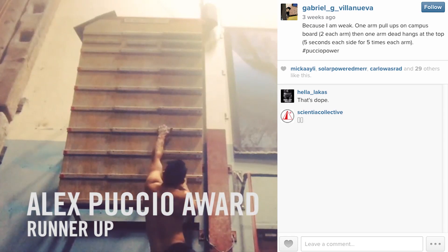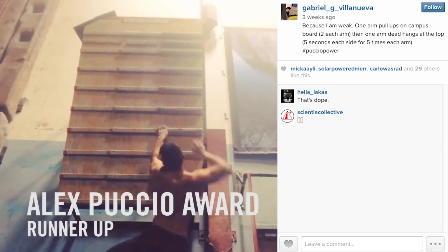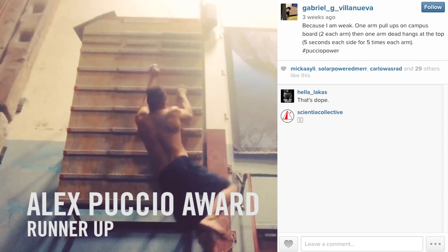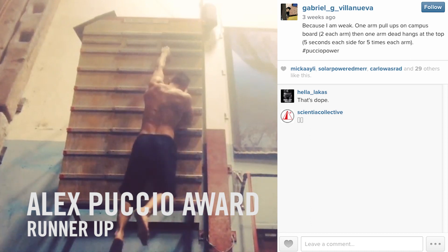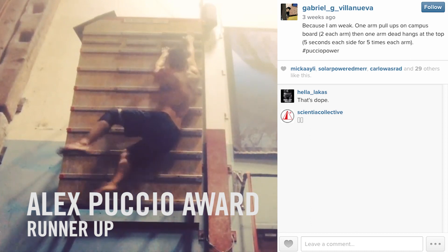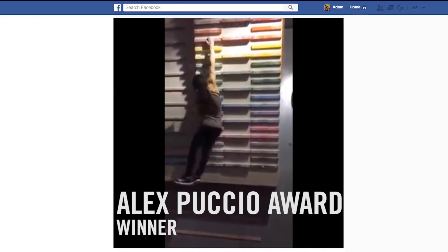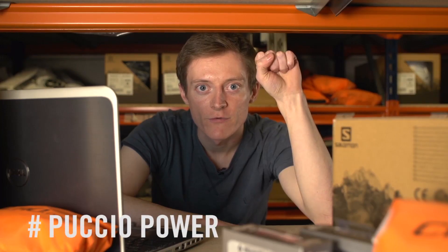Last up, we've got the Alex Piccio Award. This week's runner up is Gabrielle Villanueva. Pretty good, but it's got nothing on our Alex — because the ideal difficulty is doing it maybe four out of six times. Keep hashtagging your training photos and videos with Pooch Show Power for your chance to be featured on the show and to win an EpicTV t-shirt.